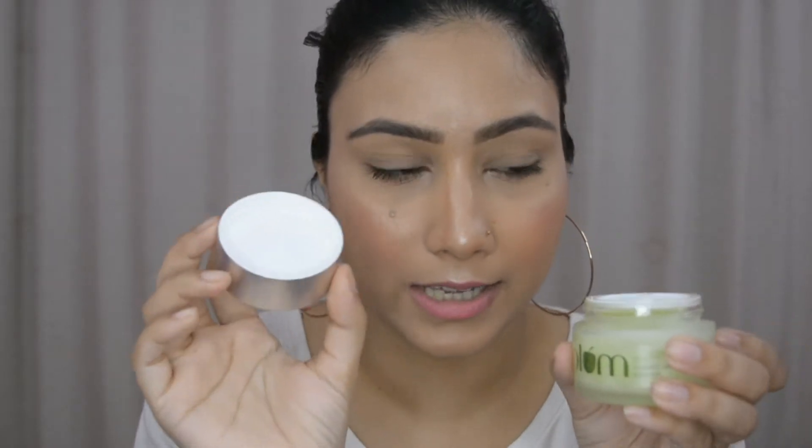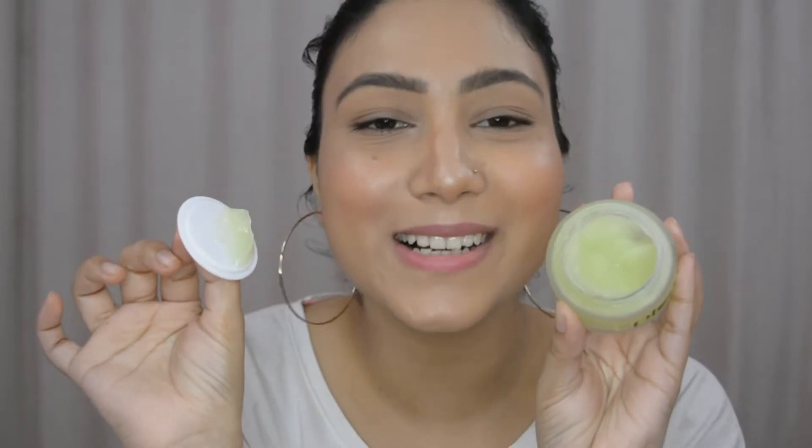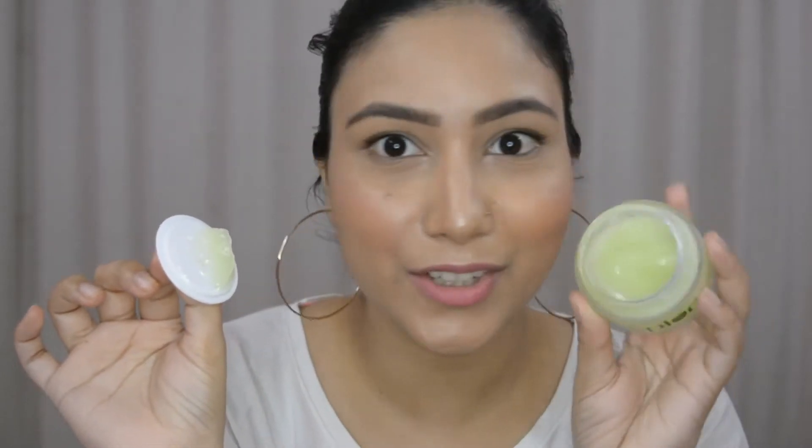The night gel smells super amazing. I have oily and combination skin, so this is a perfect fit — it's an extremely hydrating night gel. I use it only at night, sleeping with it on, and it gives me very plump and soft skin. Now let's get into the demo — I'm going to use this green tea night gel for my night skincare.